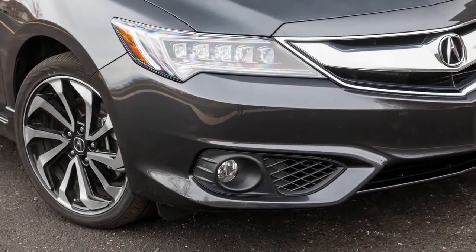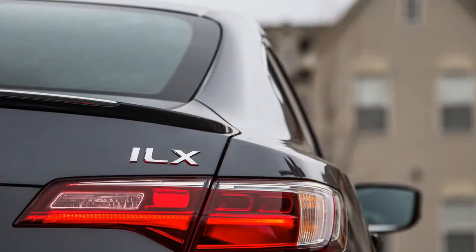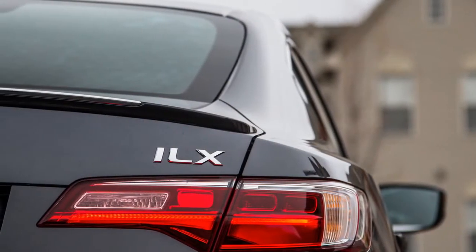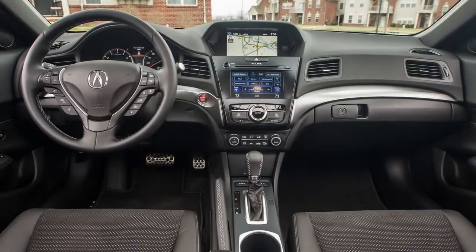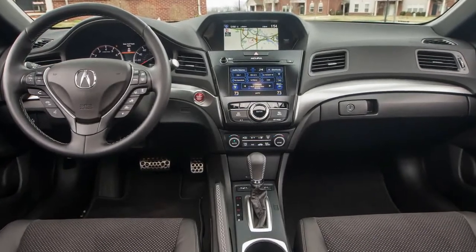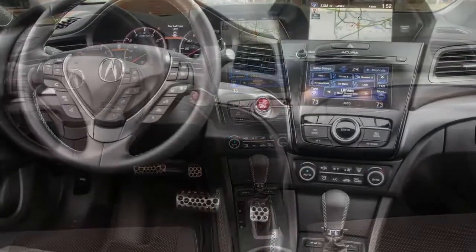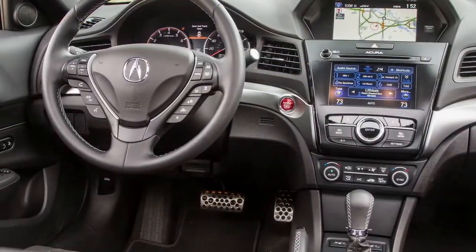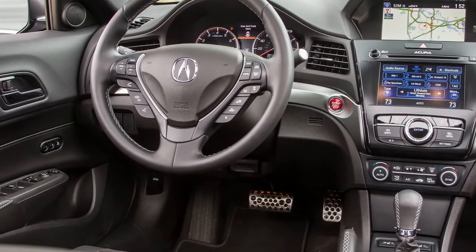On the road, it handles competently enough, with understeer gradually developing well before the tires lose grip. There seems to be more real-world adhesion than the 0.83g skidpad score suggests, and the ILX glides through corners with surprising confidence and body control — at least some credit belonging to the A-spec's slightly wider tires. But there's no passion in this car, and the rest of the A-spec's components are even less memorable.